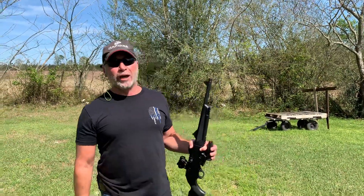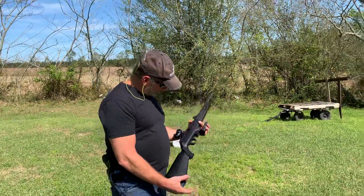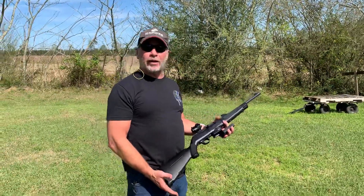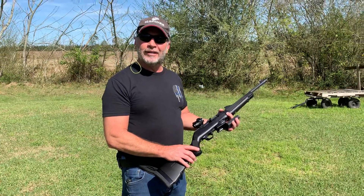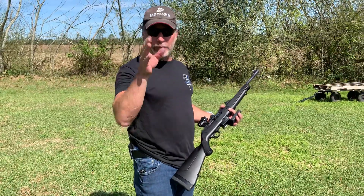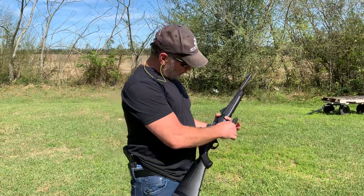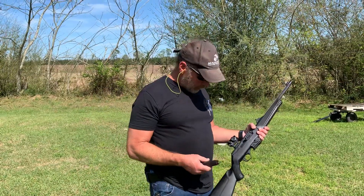Welcome back to my channel, hillbillies. What we got today? Curtis, what the hell is this thing called? It's a Ruger PC9. Ruger PC9 — shoots nine millimeter obviously.